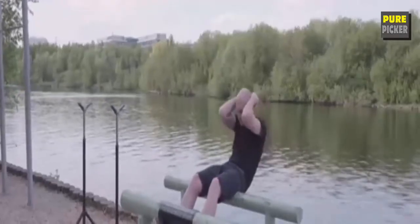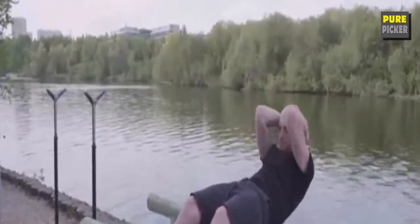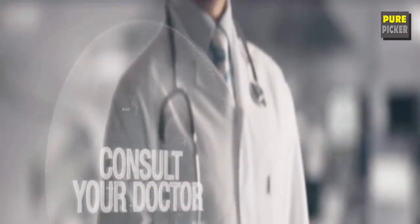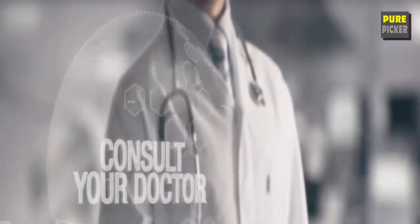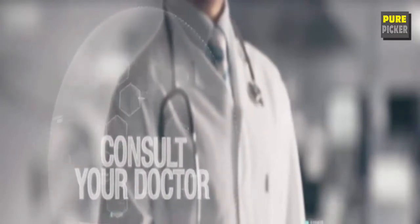The cholesterol-lowering effects of a healthy diet can be amplified when coupled with regular exercise. Be sure to consult with your doctor before beginning any form of supplementation, especially if you have any underlying health conditions or are currently taking any medications.